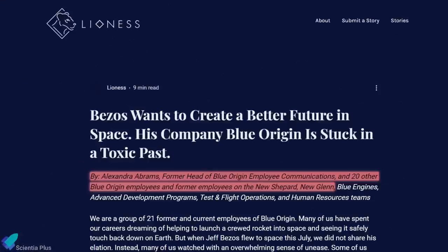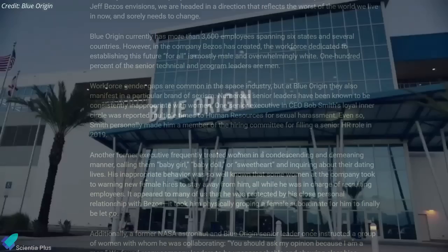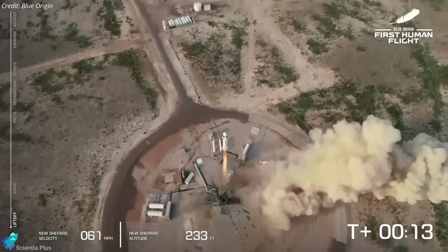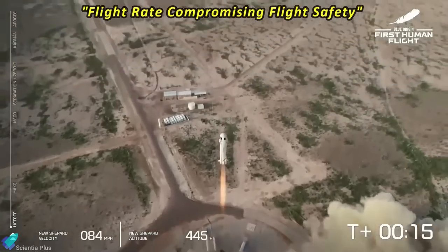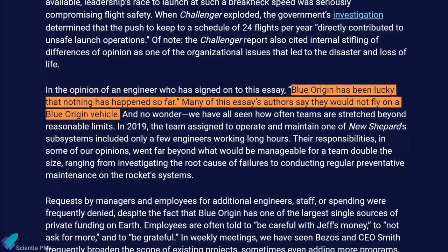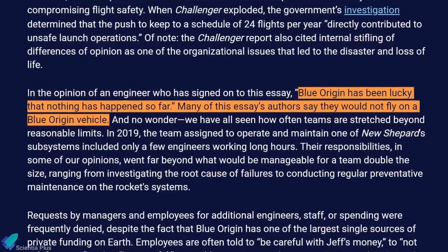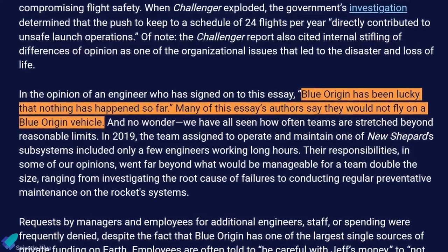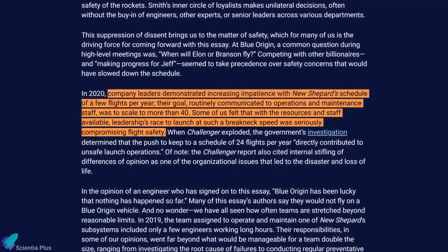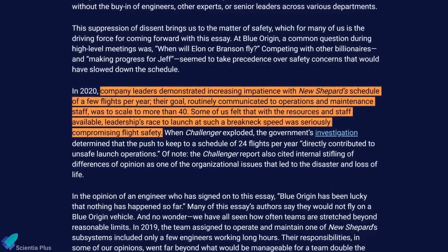In an essay published on the website Lioness on September 30, less than two weeks before the NS-18 mission, a group of 21 current and former Blue Origin employees claimed that an effort by company leadership to increase the flight rate of its New Shepard suborbital vehicle was seriously compromising flight safety. The essay states Blue Origin has been lucky that nothing has happened so far, and many authors say they would not fly on a Blue Origin vehicle. The essay further claims that company leaders expressed a goal of hitting more than 40 launches of New Shepard per year, a breakneck pace that did not match available staffing and resources.